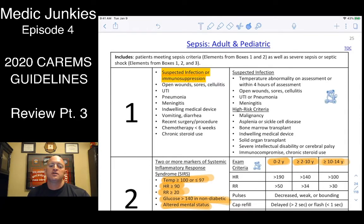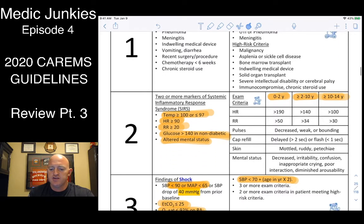Back to part three for our review of protocols. We're going to pick up with sepsis. They've added a couple things to this protocol — suspected infection, immunosuppressed type patients. They've also added some different age ranges along with some vital signs.